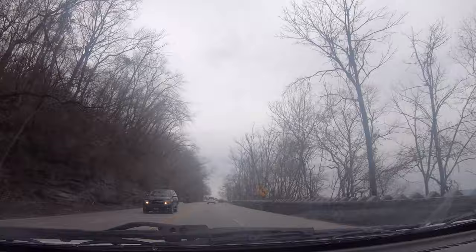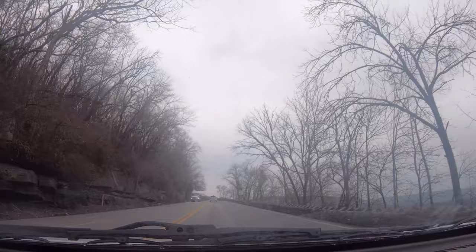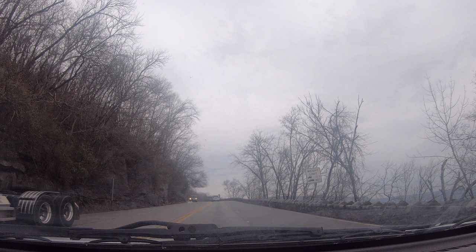Today we're taking a trip up Lookout Mountain, and our first stop will be the Craven's House. There's a small, narrow road leading up to this house — it looks kind of like a driveway, just go up it. Put the Craven's House in your GPS and it will take you there. There's plenty of parking once you get up to the house. The house is only open on weekends, so we won't be able to go in today since it is Monday, but we will do a tour of the grounds.